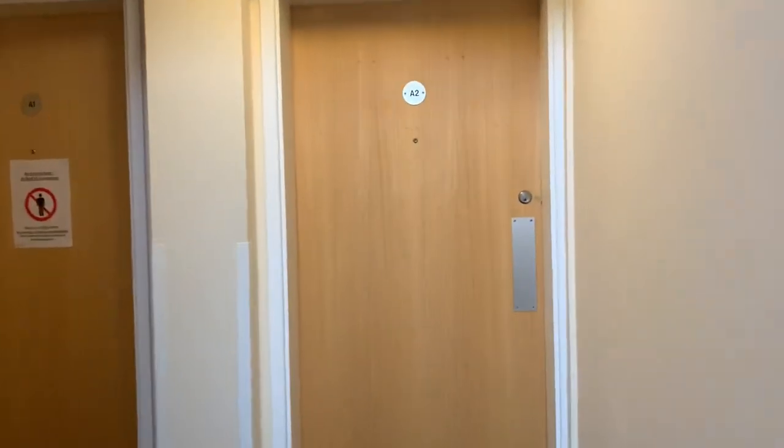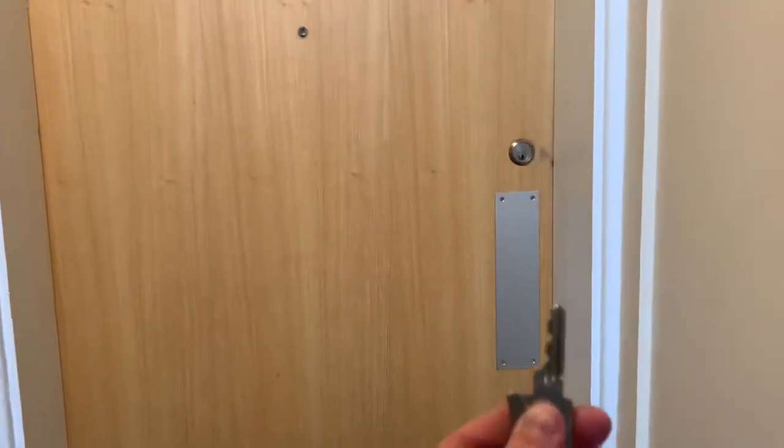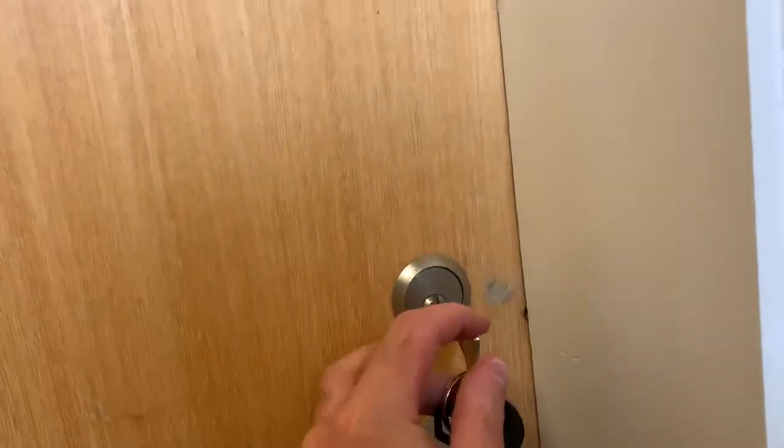We're now entering your flat. You will need your key. This key will open your flat and your room only.